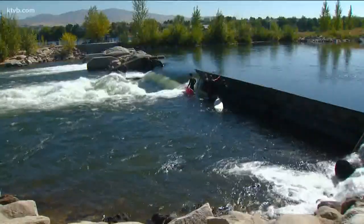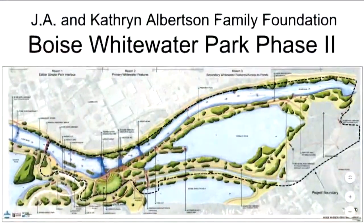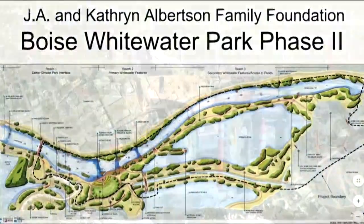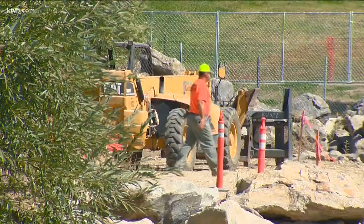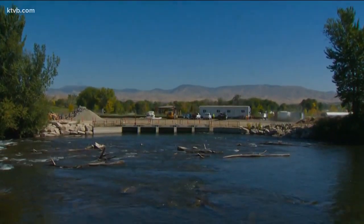For the past two years, Boise City officials have been working on permitting and construction design for phase two of Whitewater Park, but work is ramping up. Doug Holloway, director of Boise Parks and Rec, says once complete, there will be three in-water features.